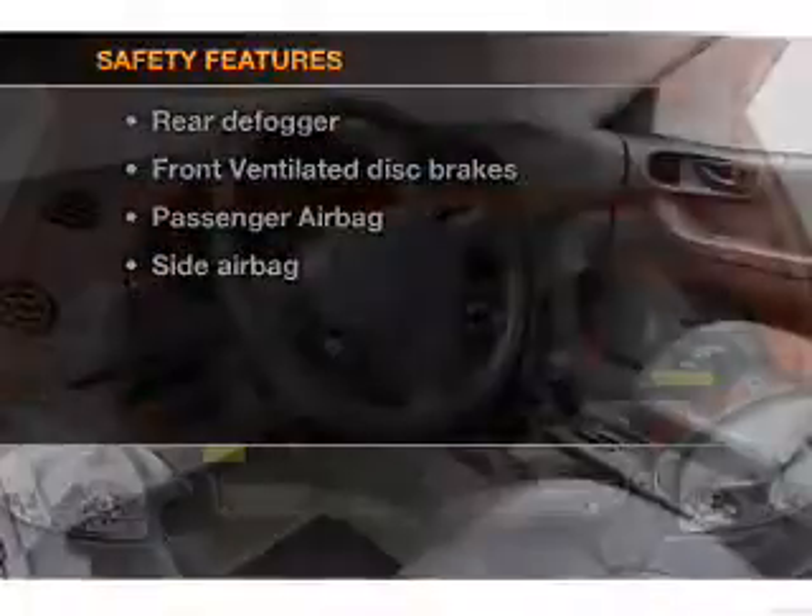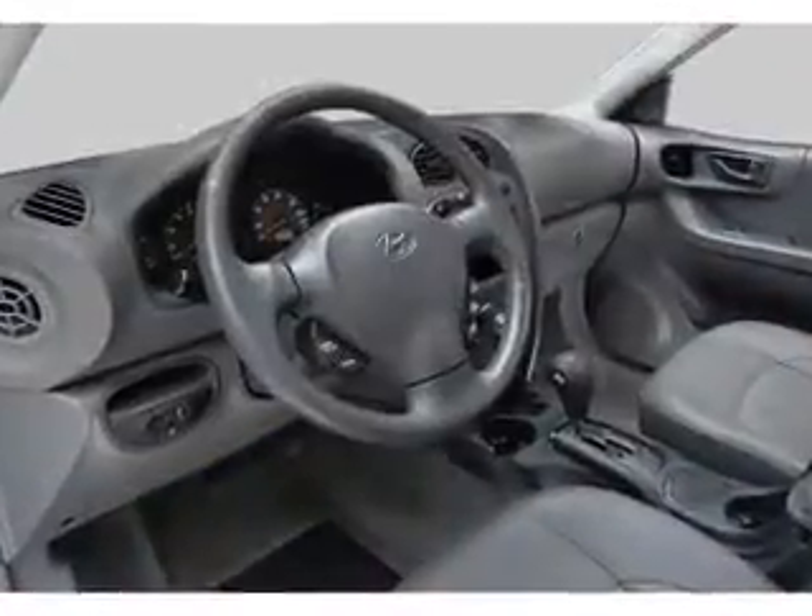And for your peace of mind, the following safety equipment is included: front ventilated disc brakes, passenger airbag, side airbag.